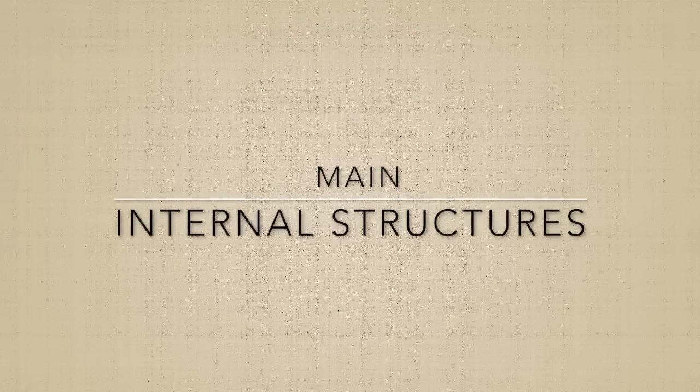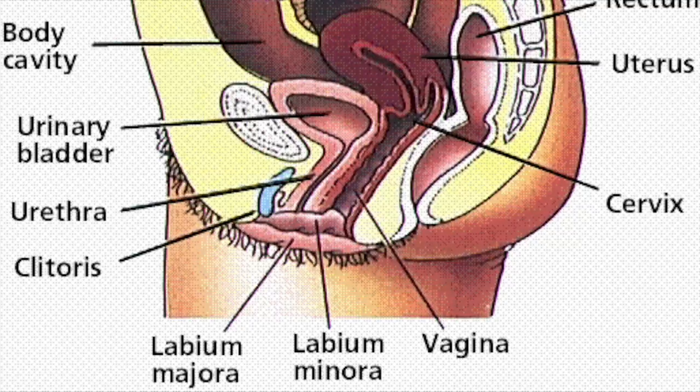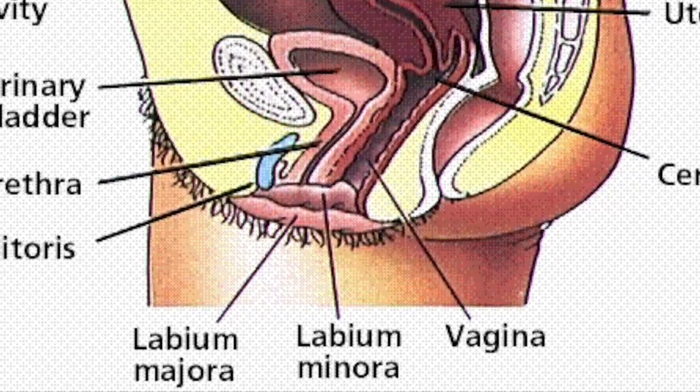The internal reproductive organs in the female include the vagina. The vagina is a canal that joins the cervix, the lower part of the uterus, to the outside of the body. It is also known as the birth canal.